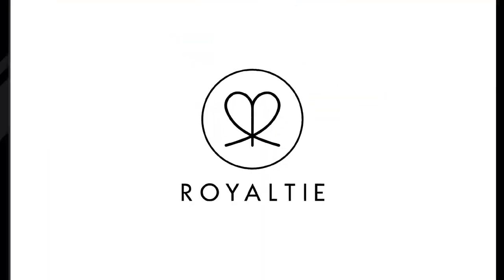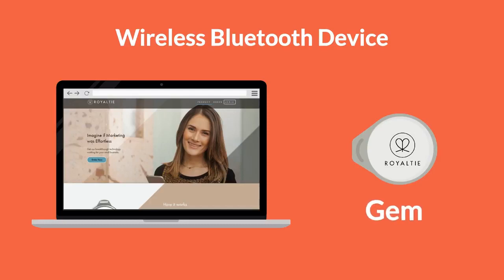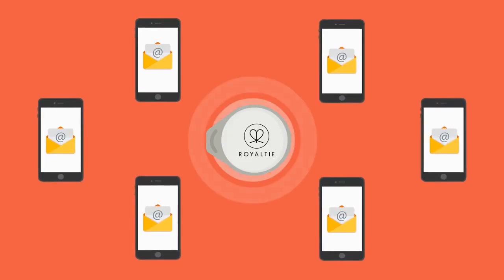Royaltie has made this a reality through our proprietary software and wireless Bluetooth device called a Gem. You just set the message and website you want to broadcast, and your notification will be sent automatically to every Android phone within 100 yards.